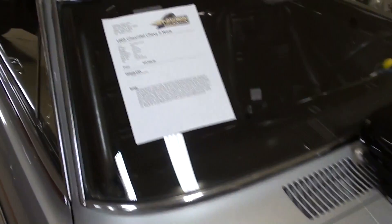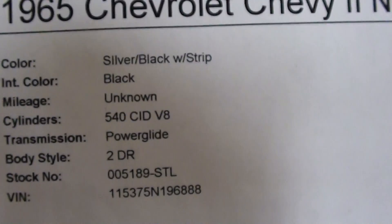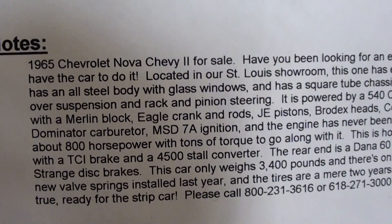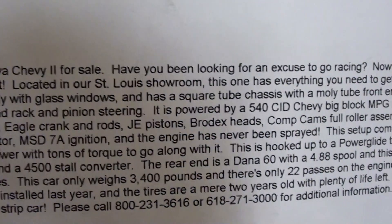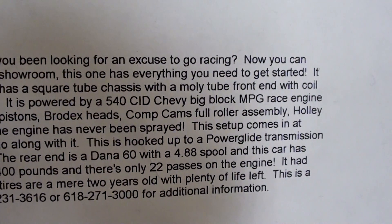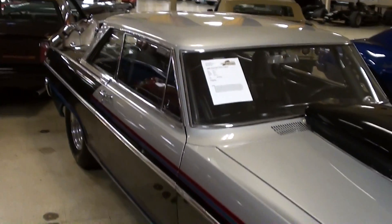Alright guys, let's check out the specs on this 1965 Chevy II. It's a 540 big block backed by a two-speed Powerglide, putting out about 800 horsepower. It's got 4.88 gears and a Dana 60 out back with a spool as well — a pretty serious race machine. You can pause and check all the details.